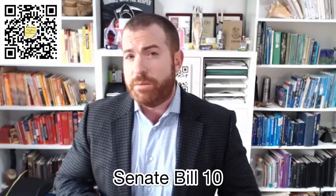On today's episode of the Title Minute, we're going to go into a little bit more detail on the law that was passed in September — Senate Bill 10.